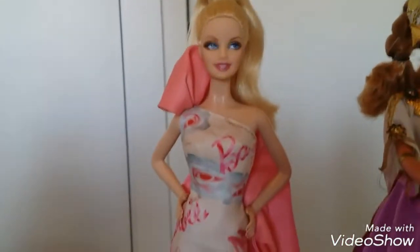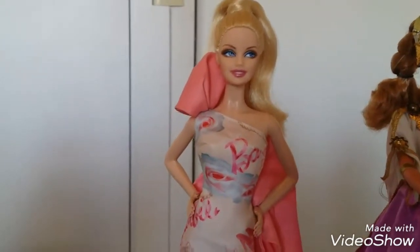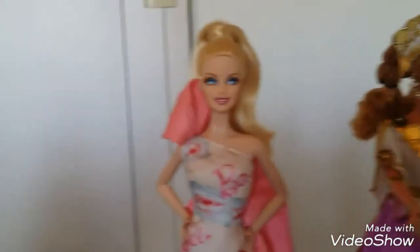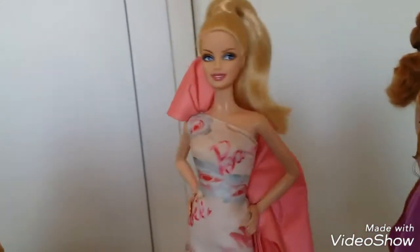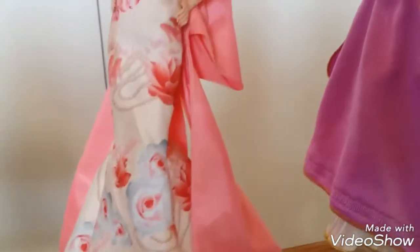And this is — oh my gosh, I forgot her name — she's from Avon. The Rose Splendor, yes, Rose Splendor. She's a simple doll, very basic, but I just love her dress — the roses on it — and she has this big bow.